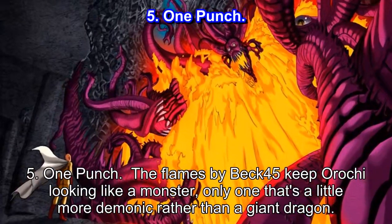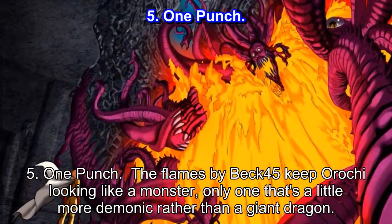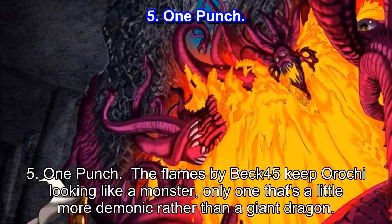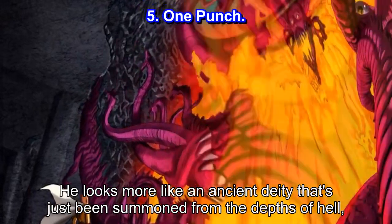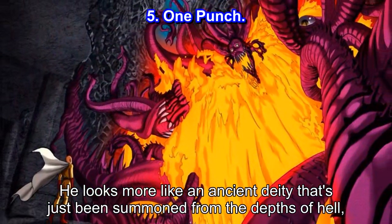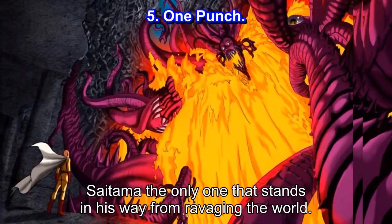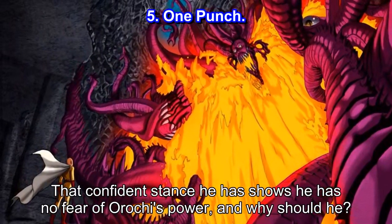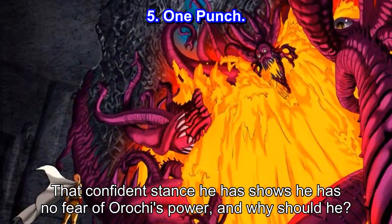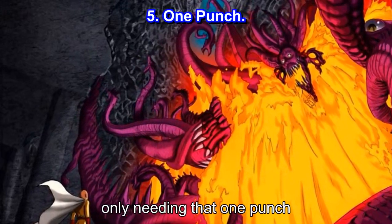Number 5: One Punch. The flames by Beck-45 keep Orochi looking like a monster, only one that's a little more demonic rather than a giant dragon. He looks more like an ancient deity that's just been summoned from the depths of hell, with Saitama the only one standing in his way from ravaging the world. That confident stance Saitama has shows he has no fear of Orochi's power — and why should he? He's the strongest human around, only needing that one punch.